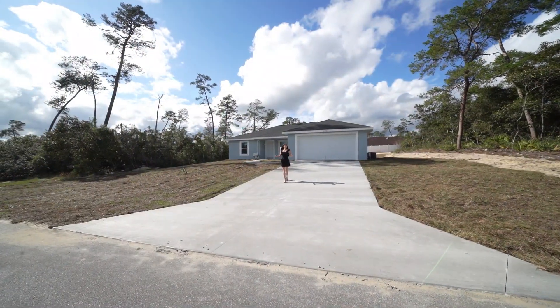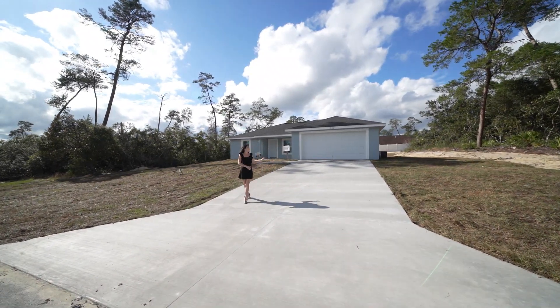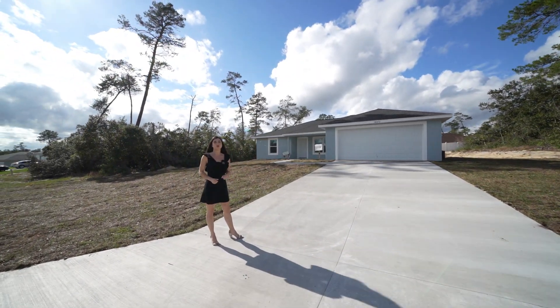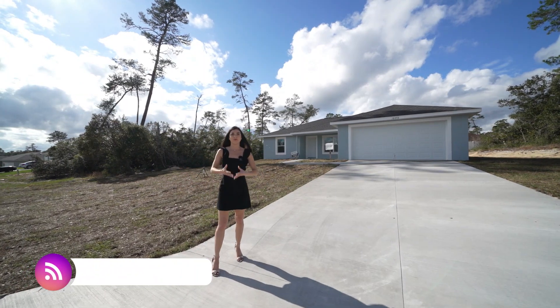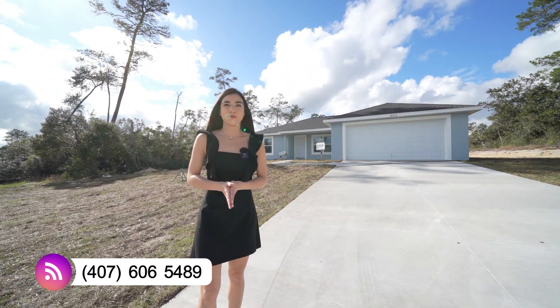Before we head inside, let's talk about the exterior of this gorgeous home. As you see, you're welcomed by this beautiful modern exterior. You also have a four-car driveway in addition to your two-car garage. And as you notice, it's a big enough lot for you to fit that RV, boat, or jet ski here on your property.